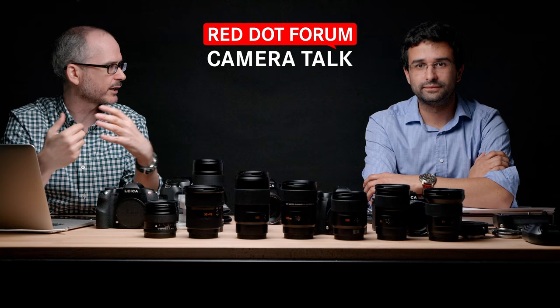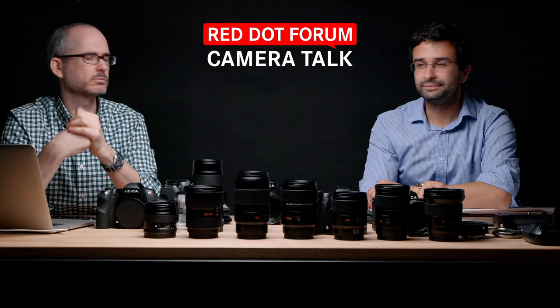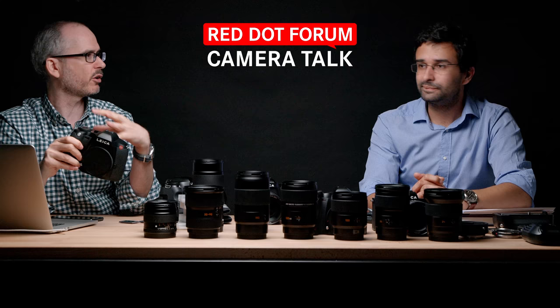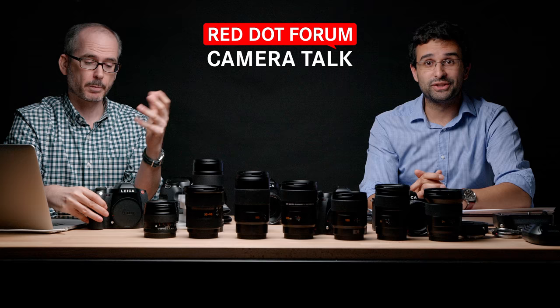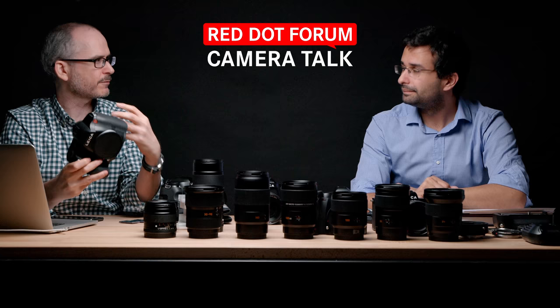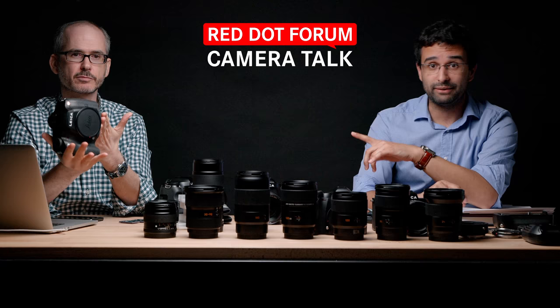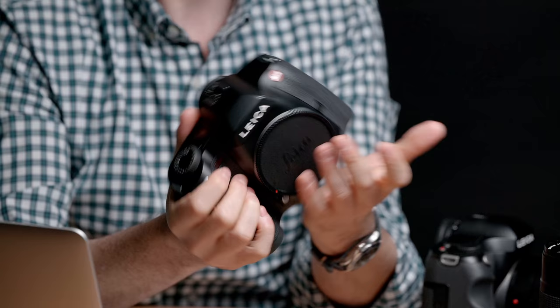Digital medium format was an almost pro-only product because of pricing, complexity, and technique required. Photographers would depend on a digital technician, tethered to a computer, using specialized proprietary software. Leica came into this space around 2008 and said: what if we did things differently? Instead of adapting a legacy system, what if we came up with something entirely new? Being smaller because we wouldn't have to accommodate removable backs or viewfinders — no baggage, clean slate.